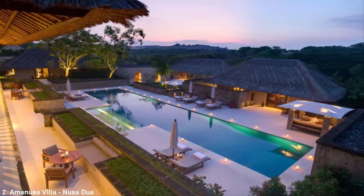Number 2: Amanusa Villa, Nusa Dua. Located among the jungles of Bali, Amanusa is a six-bedroom estate in Nusa Dua within close proximity to the town but far enough away for added privacy. The villa features a thatched roof, vaulted ceilings and Indonesian-inspired decor. Along with a fully equipped kitchen, dining area and library, the home also includes a private pool and terrace with loungers and a 10-person alfresco dining table.